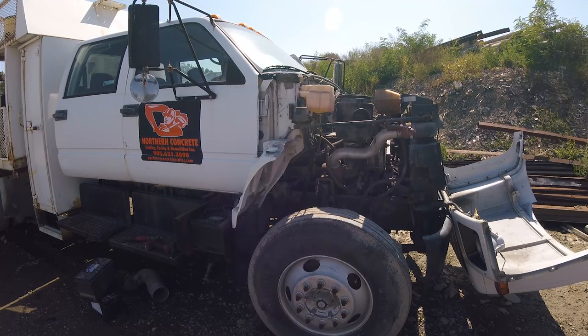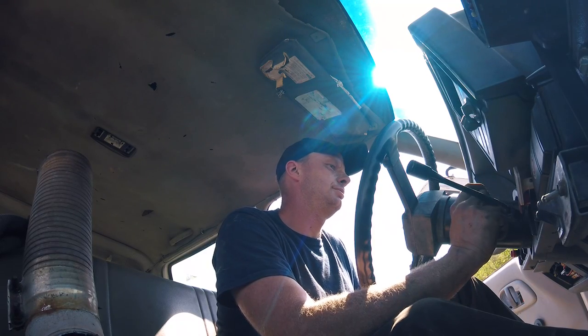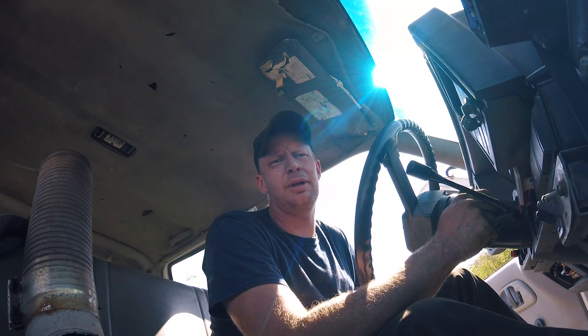I went back and did get that engine running, but it sounded like crap. It would barely start on a warm day. I went back and tried to get it running again and it was so bad I couldn't get it running. It had the Allison MD3060 on it.